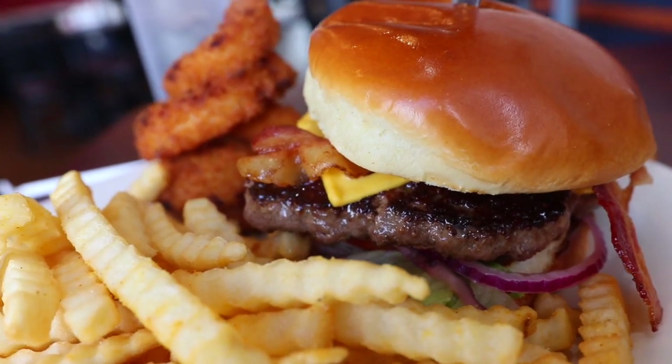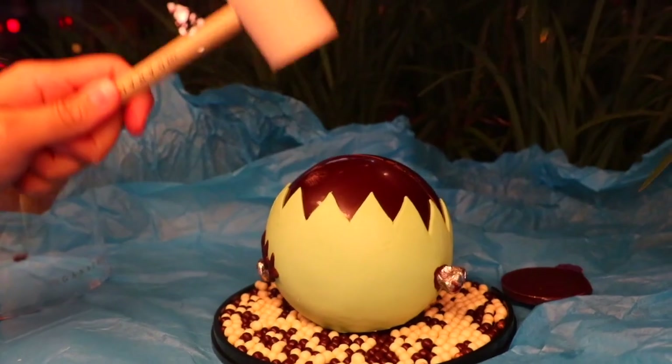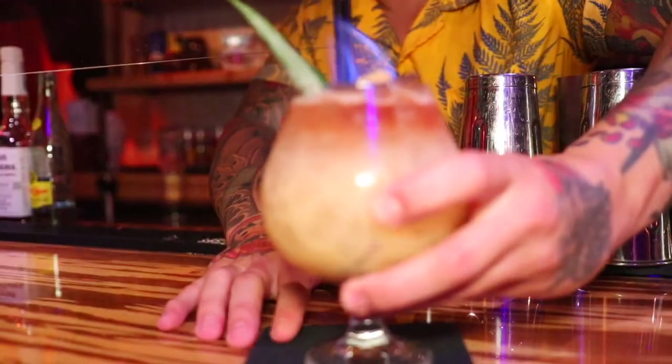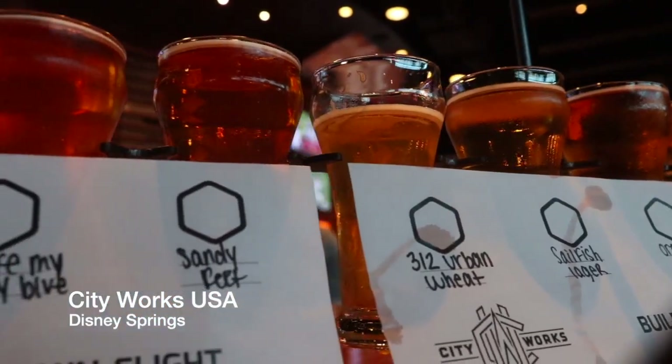Welcome back guys! Today we're going to be checking out some more food — pretty cool drinks, desserts, and other things as well. You guys know the drill. Welcome back to Don't Feed Sean. If you've been enjoying the content, make sure to hit that like button and subscribe. We're starting off today at Disney Springs.